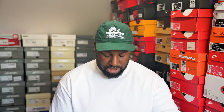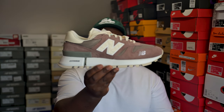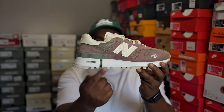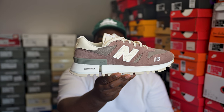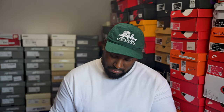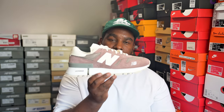Next up is a pair you very rarely see in any iteration, let alone on feet — the Kith RC 1300. My favorite detail is on the tongue where it has Kith written on the New Balance logo area. It's a crazy model but very classy. Happy to have them even if I haven't rocked them too much.